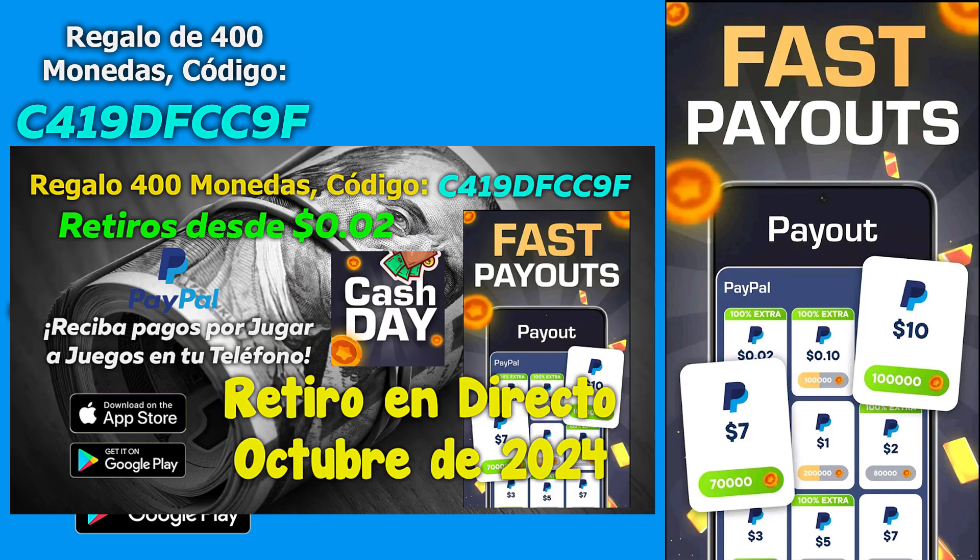Como habéis visto hoy en la miniatura, hoy vamos a hacer un retiro en directo, bueno uno o varios, ahora veréis, de la app para ganar el cash jugando a juegos, probando juegos.